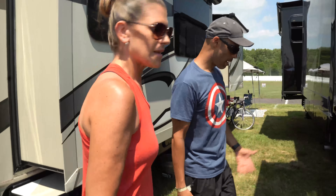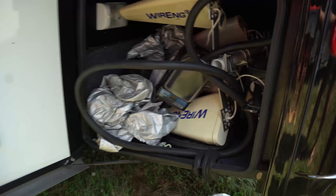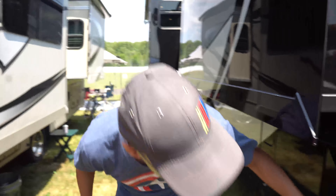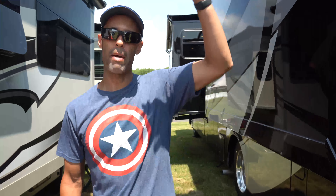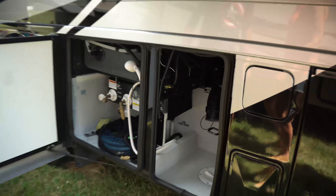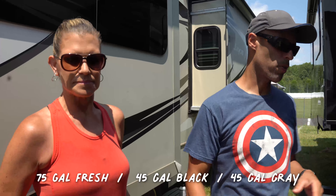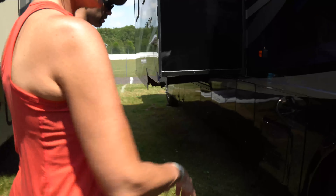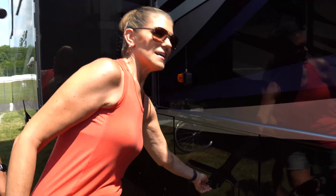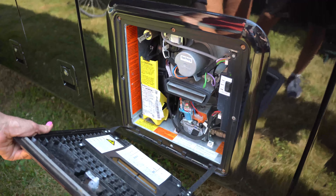The only problem with the dark paint color is that it shows the dirt, which is why we wash it about twice a month — and we do it ourselves. There's a lot in storage right now, but that's a Winegard WiFi antenna because the internet was really bad, so we put that up.